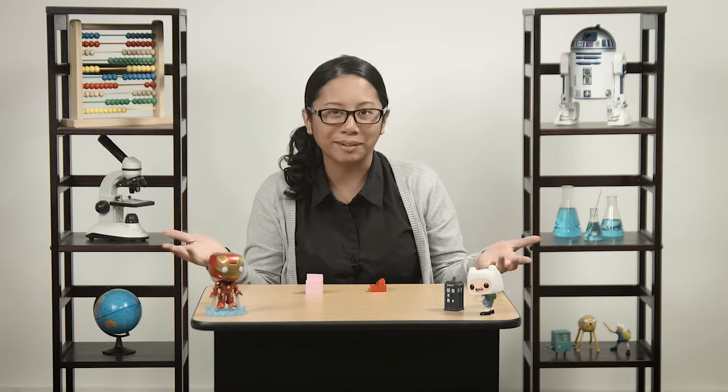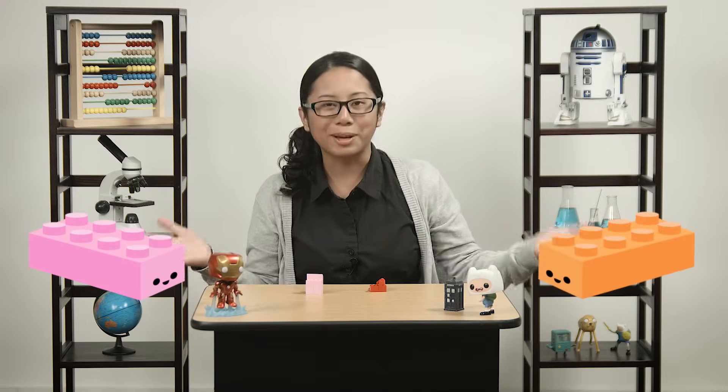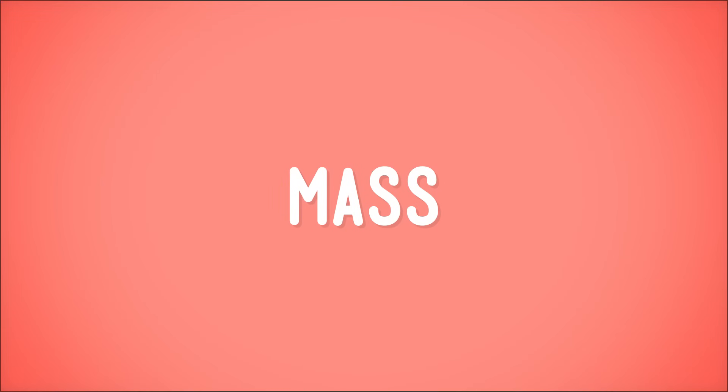Hi there. You caught me. There's nothing that says big kids can't play with LEGOs, too. But these LEGOs are business-related. Being the science-y type, I can use them to learn about things like mass.